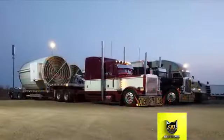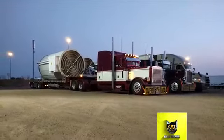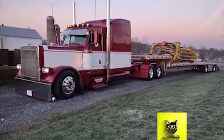This Peterbilt is powered by a 650-horsepower Cat C15 engine with an 18-speed transmission. It has a top speed of 98 miles per hour.